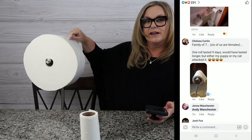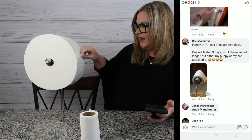Chelsea has a really large family. She said, 'Family of seven — six of us are females — one roll lasted nine days, which would have lasted longer but either my puppy or cat attacked it.' I'll admit the Forever Roll — we're gonna crack this one — that would seem quite fun to a cat or a dog. And here's somebody posting a photo with their cat.